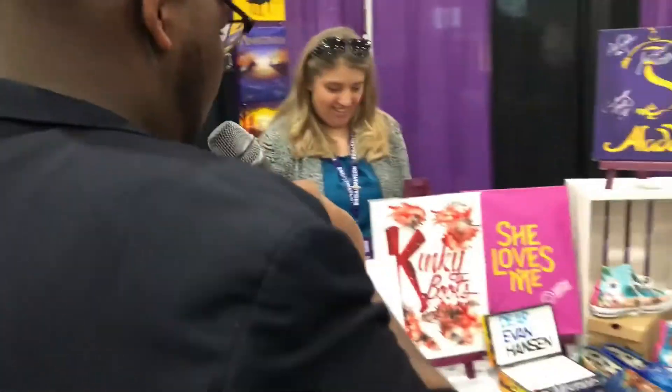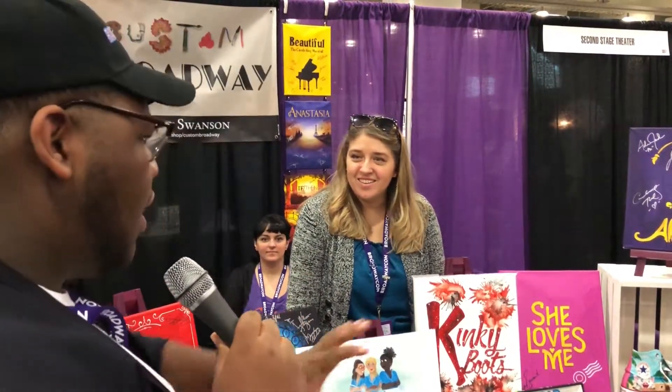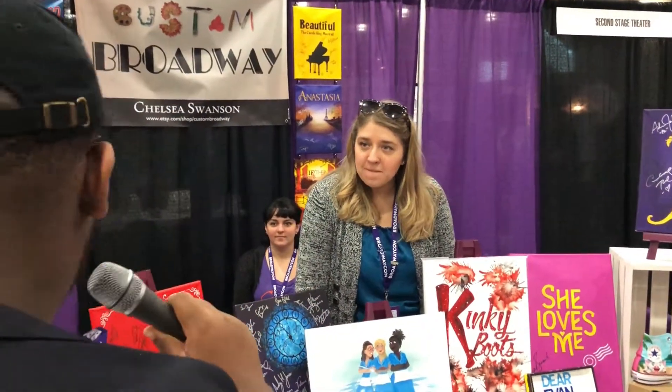Guys, we will definitely be trading cards because I need everything. So can you tell us some of the shows that are happening over here and what's going on?